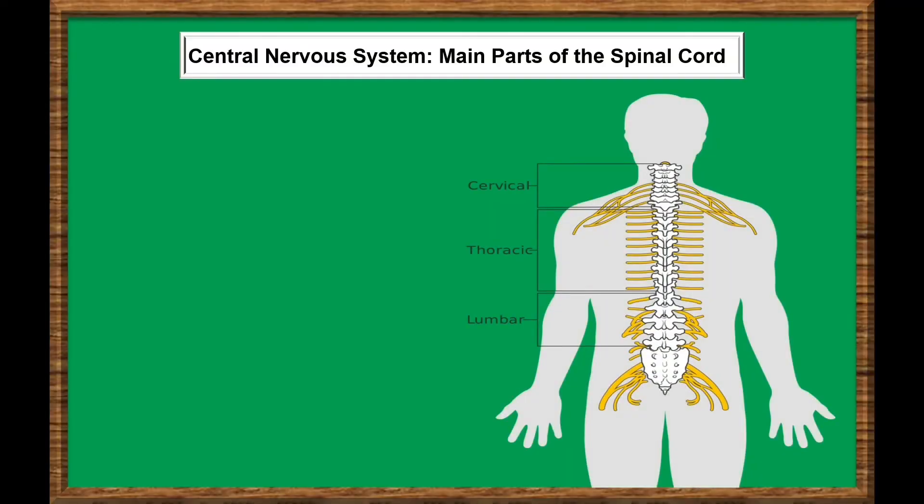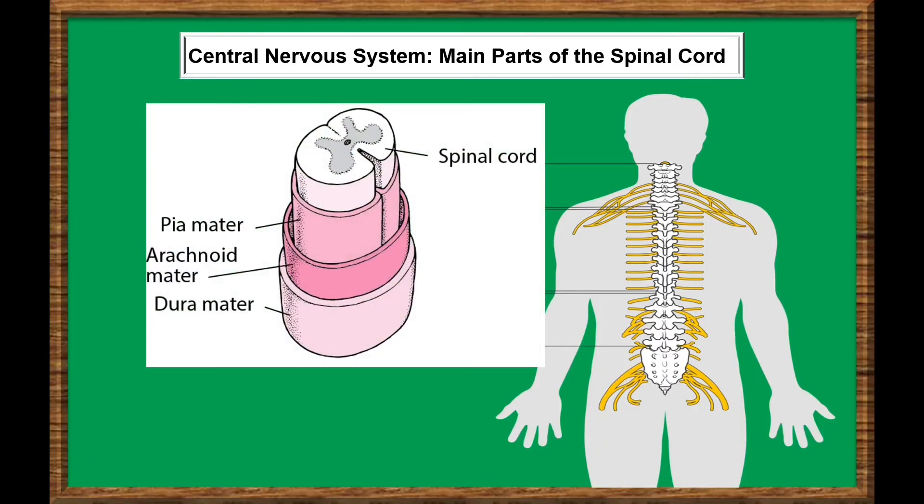The spinal cord comprises three parts: the cervical, or the neck; the thoracic, or the chest; and the lumbar, or the lower back regions. There are three layers of tissue protecting the spinal cord: the pia mater, arachnoid mater, and the dura mater. Doctors call these layers meninges.